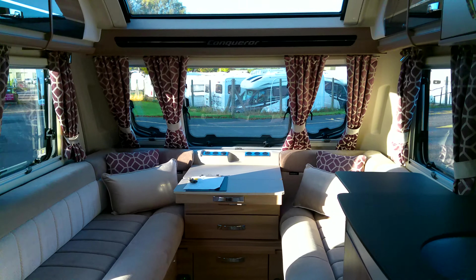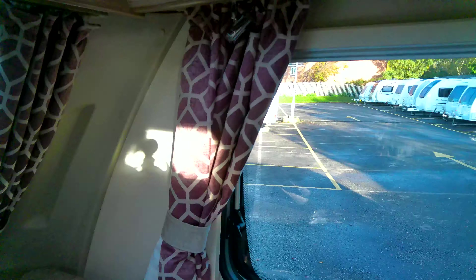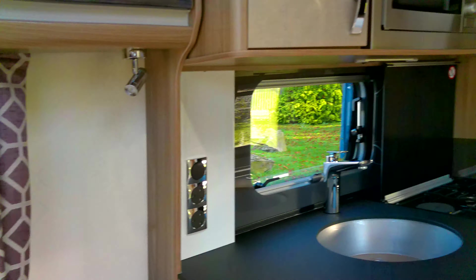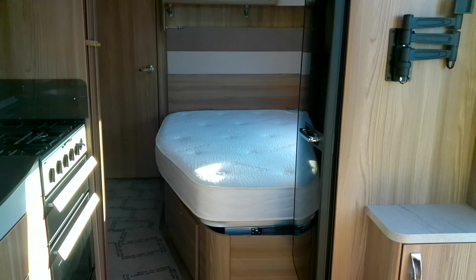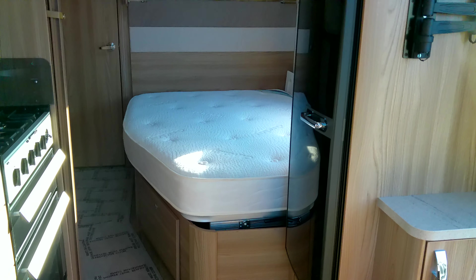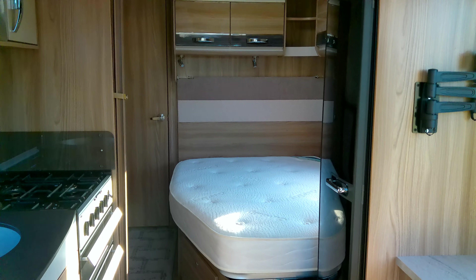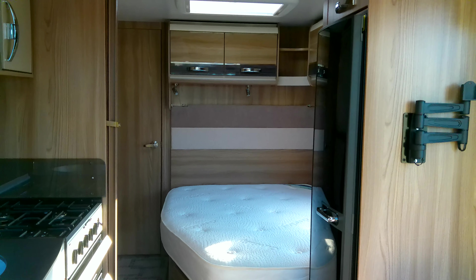This is a fantastic caravan at the top end of the range, and it's a 2017 model. If you're interested in this, please do get in touch with our sales team and they'd be happy to answer any of your questions or meet with you to give you a full demonstration of this Swift Challenger 570. Thank you.